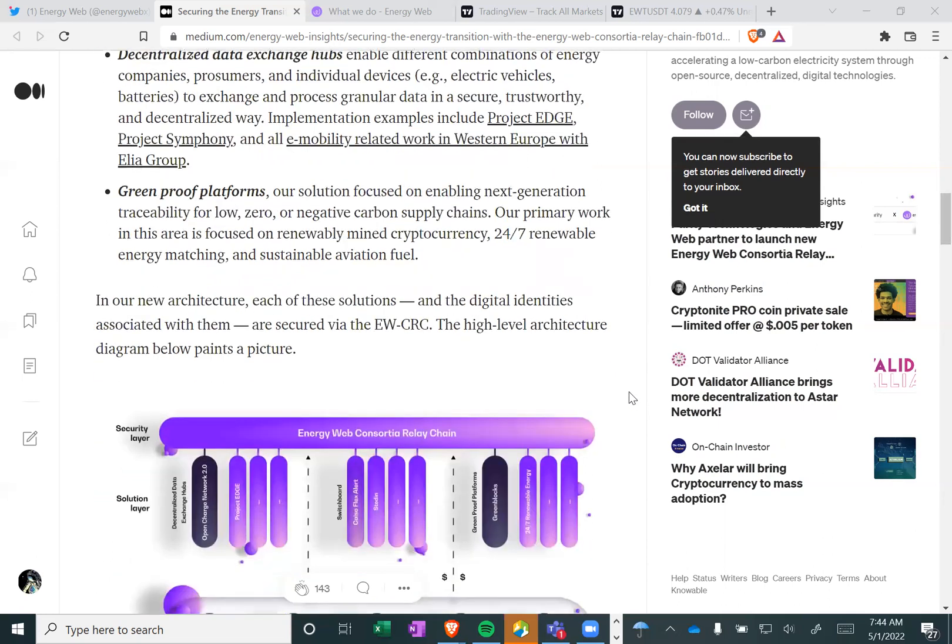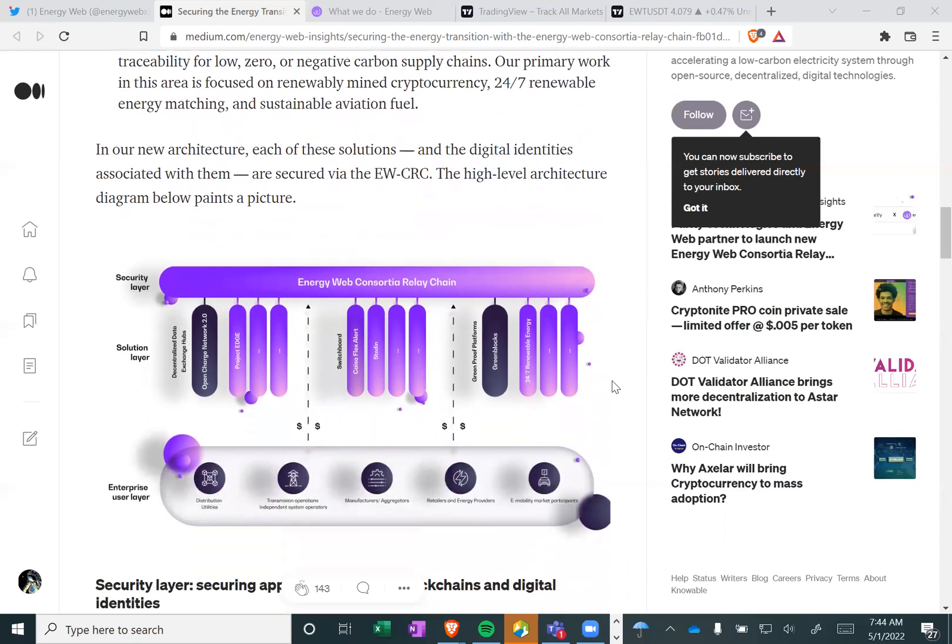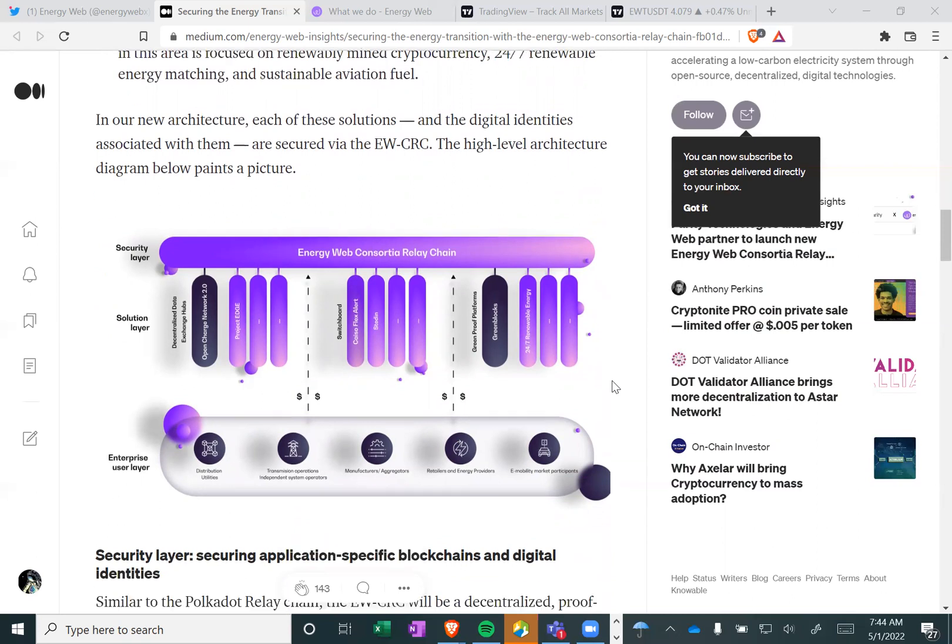Green proof platforms are solutions focused on enabling next-generation traceability for low, zero, or negative carbon supply chains. Our primary work in this area is focused on renewable mined cryptocurrency, 24-7 renewable energy matching, and sustainable aviation fuel. In our new architecture, each of these solutions and the digital identities associated with them are secured via the EWCRC.